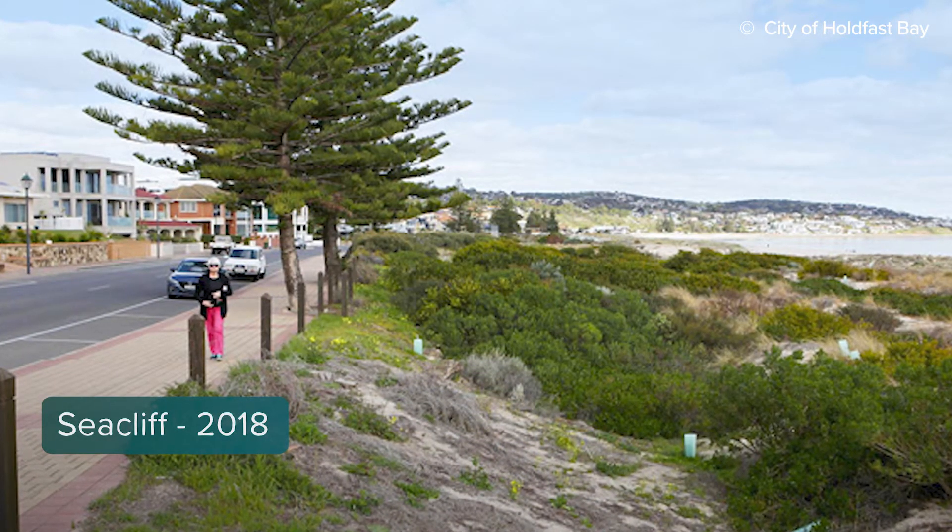that's seen the re-establishment of a healthy dune system at Seacliff. We want to see the same thing happen at West Beach.